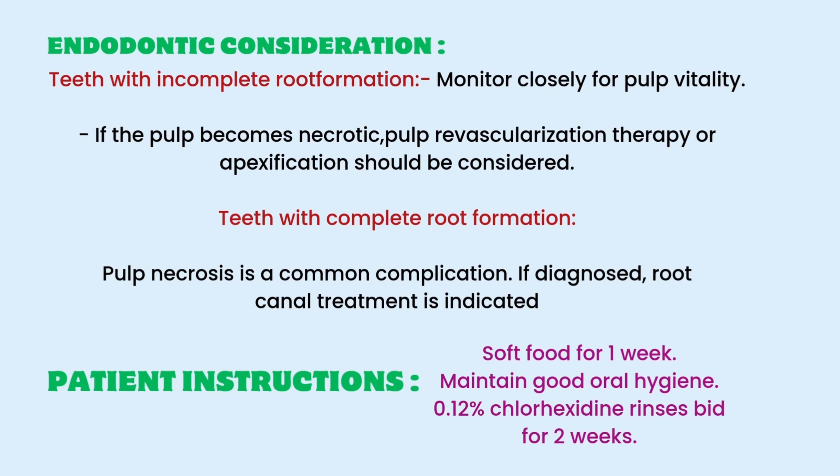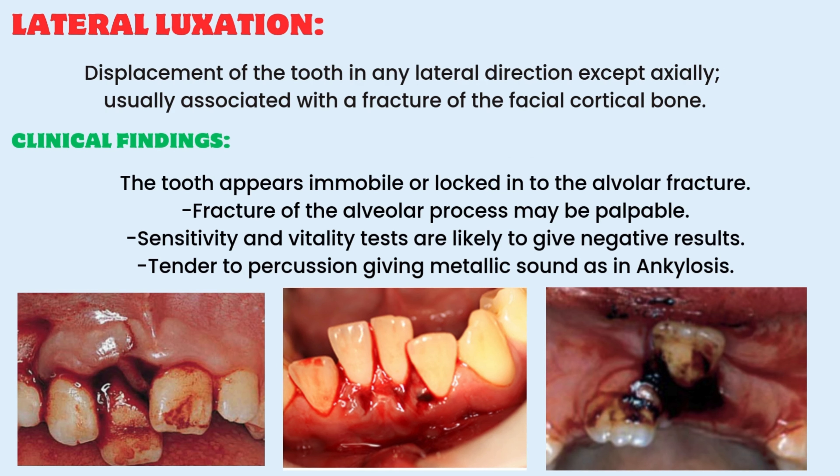Patient instruction as usual: soft diet for one week, maintaining good oral hygiene, and 0.12% chlorhexidine rinses twice a day for two weeks. Coming to lateral luxation injuries, the displacement of the tooth will be in any lateral direction except axially or apically, usually associated with a fracture of the facial cortical bone. There will be an alveolar fracture that is palpable clinically. The root apex can be locked into that fracture, making the tooth immobile and giving a metallic sound on percussion, just like the tooth has become ankylosed.